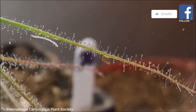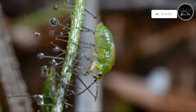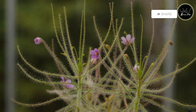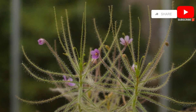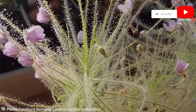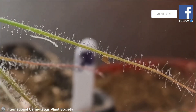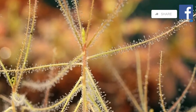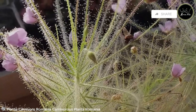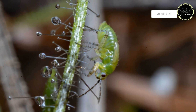Our exploration now takes us to Australia, home to the Byblis liniflora, also known as the rainbow plant. This carnivorous beauty lures insects with its vibrant colors and glistening foliage, but beneath its beauty lies a deadly trap. The Byblis liniflora is covered in glandular hairs that secrete a sticky mucilage, similar to the sundew. Insects drawn to the plant's vibrant appearance become ensnared in the sticky secretions. The plant then releases digestive enzymes, breaking down the insect's body and absorbing its nutrients. Its ability to capture prey with both its leaves and stems makes it a formidable predator in the Australian outback.